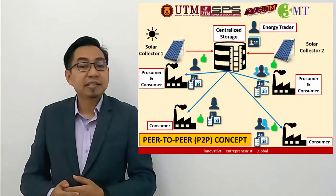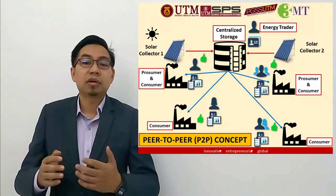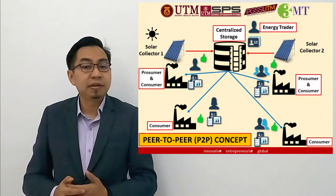In my PhD research, I studied solar energy. Similar to plants, they use chlorophyll to photosynthesize solar radiation in order to provide energy for the earth.